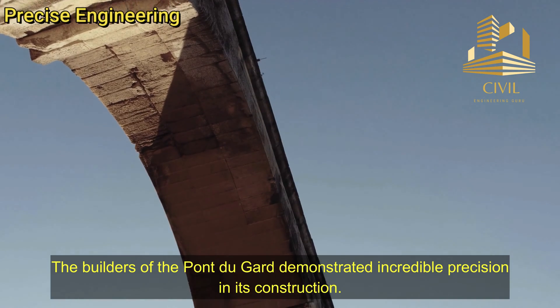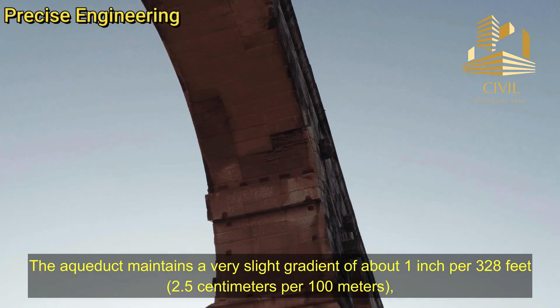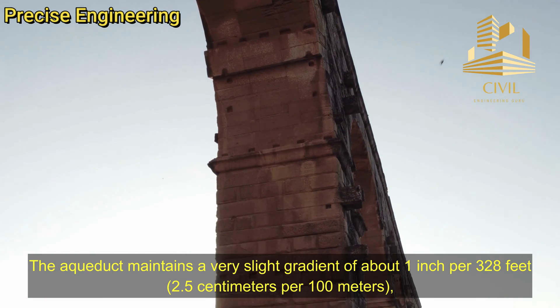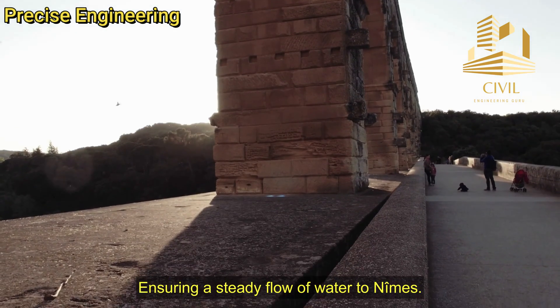Precise Engineering: The builders of the Pont du Gard demonstrated incredible precision in its construction. The aqueduct maintains a very slight gradient of about 1 inch per 328 feet, or 2.5 centimeters per 100 meters, ensuring a steady flow of water to Nîmes.